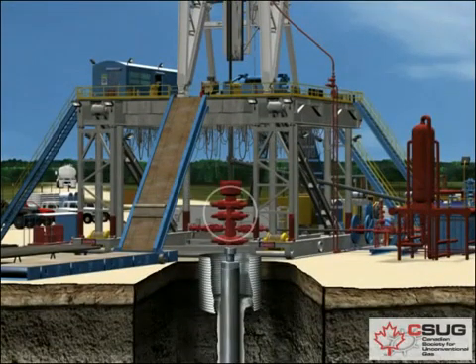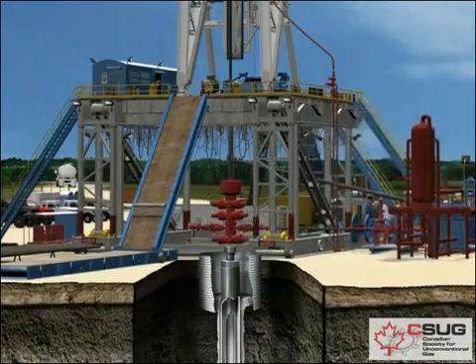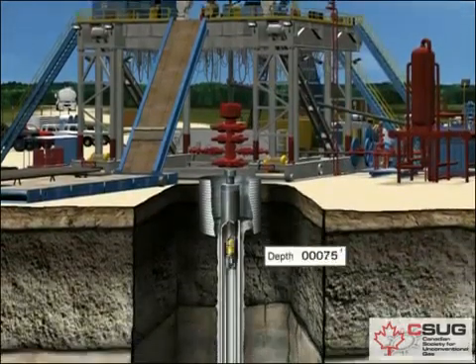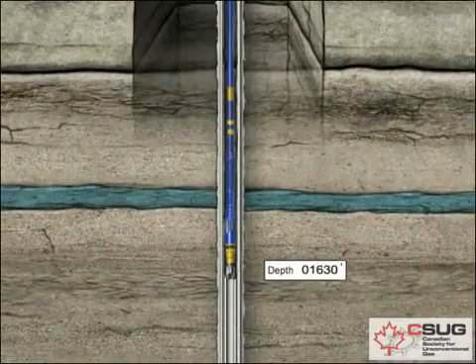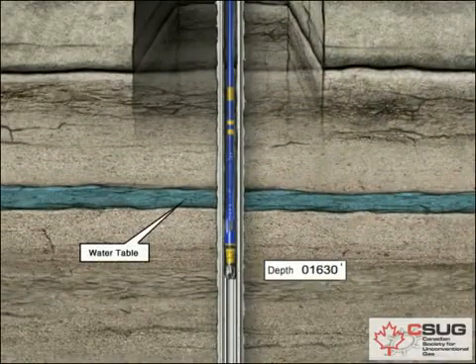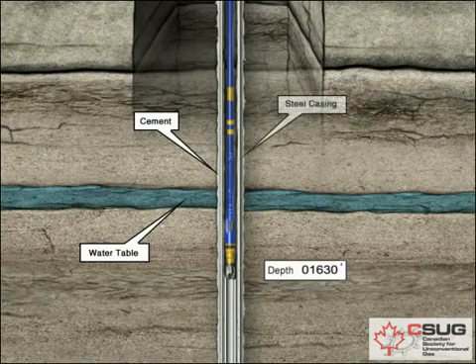The BOP contains high-pressure safety valves designed to seal the well hole and block the escape of underground gases or fluids in order to prevent a blowout from occurring. Drilling begins with a hole of a designated surface depth, usually about 50 to 100 feet below the water table. Special care is taken to prevent contamination of the groundwater by isolating the water table from the well with cement and steel casing.